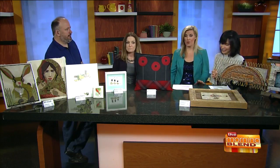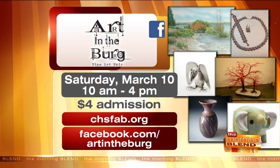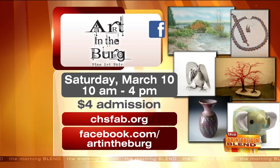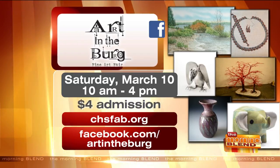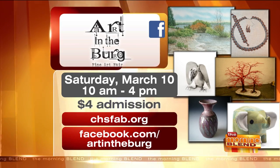Thank you guys so much for being here. You've got to head out to Cedarburg for Art in the Berg — Saturday, March 10th, 10 to 4, $4 admission. Check the website on your screen to learn more, or go on Facebook and join Art in the Berg there as well. Thanks so much, you guys.